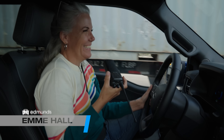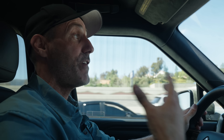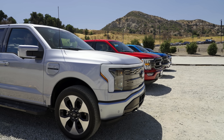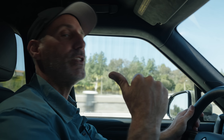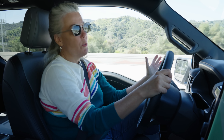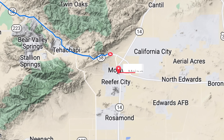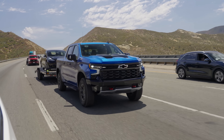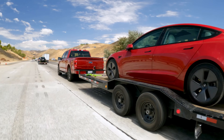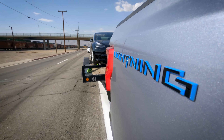Emmy Hall and I are out here expanding on the very thorough towing test we did last summer, but we're changing up not just the powertrain, but the payloads as well. Last summer we did this same towing route — a little bit over 200 miles through Southern California — and for that we had the V8 Chevy Silverado ZR2, the Ford F-150 Hybrid, the Ram 1500 Diesel, and a Ford F-150 Lightning.